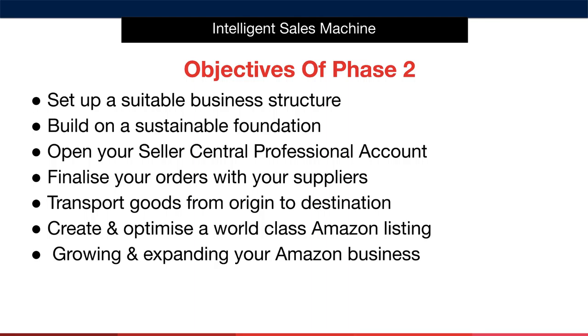The final step in this phase is where I'll be teaching you how to grow and expand your Amazon business. It's all very well getting one item into stock and having that begin to sell. However, it's even more important to have the knowledge and skills to understand how to continue growing your business from thousands to tens of thousands, and then hundreds of thousands of dollars in revenue. I've got a lot to cover, so let's get started now with teaching you how to choose and create a rock-solid business structure.